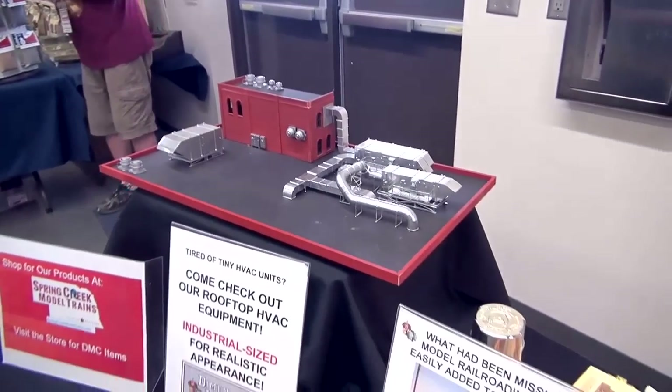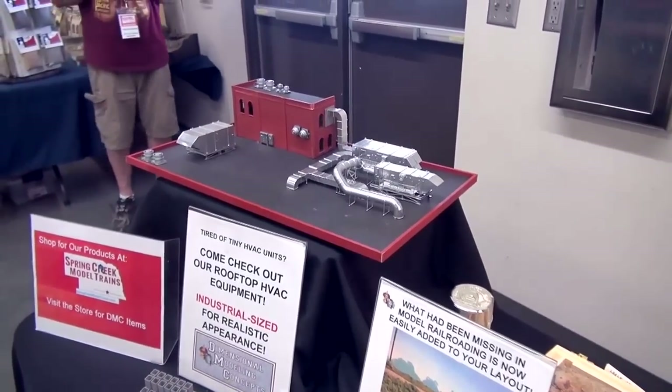Sounds like another flatbed trailer load. Now tell us, what website do we need to go to to find these wonderful products? You want to go to DMCRRproducts.com. Everything is available on the website. You can order it direct from me, and if I don't have it in stock, I'll print it up for you and have it out in a few days. Mike, thank you for sharing this with the viewers of What's Neat.